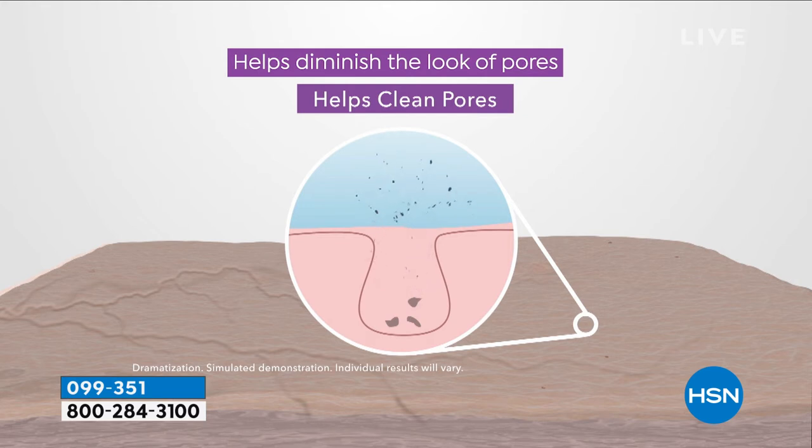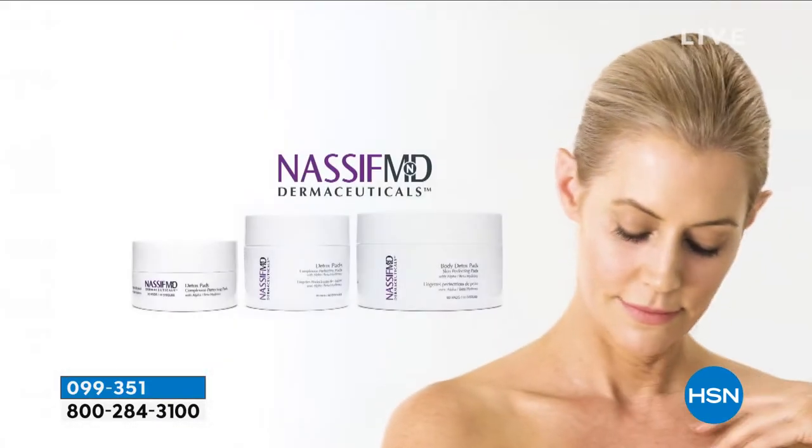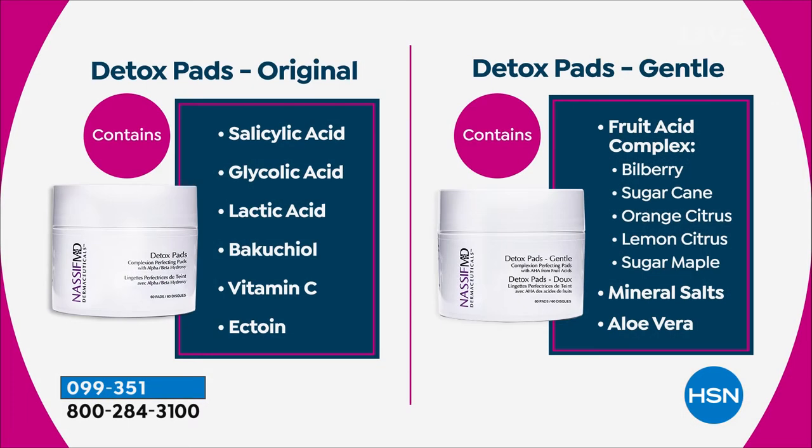Three: cleaning out the pores. Four: when that happens, they shrink — that minimizes pore size. Then we're helping give you a smoother-looking skin texture. We're improving the appearance of fine lines and wrinkles. We're delivering antioxidant protection. We're brightening the look of dull skin with the vitamin C in it. We're hydrating the skin with ectoin. And then we're helping to firm the skin. The key ingredients include Elastoderm C — an incredible antioxidant complex — bakuchiol, an alternative to retinol that helps reduce fine lines and wrinkles, salicylic and glycolic acid in the original, lactic acid, alpha-beta hydroxy acid, witch hazel extract, and ectoin the hydrator.